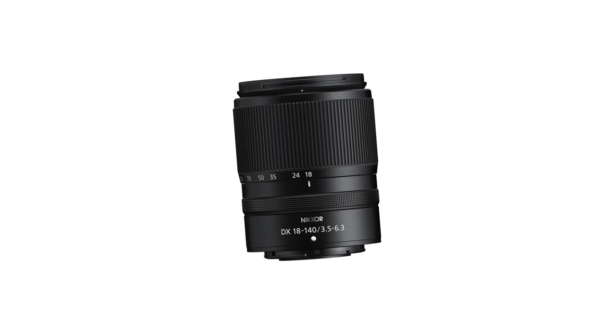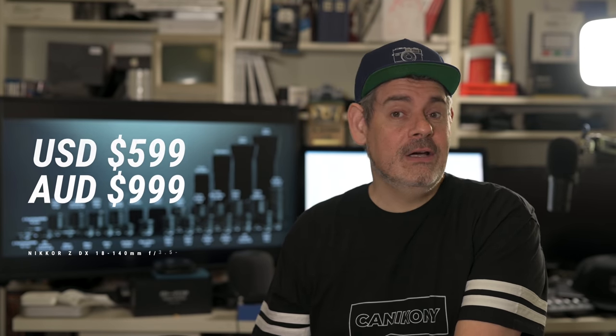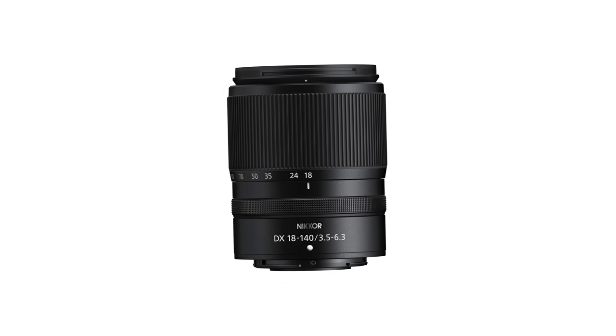In some Nikon news, if you haven't seen my latest video, Nikon have dropped an 18-140, which is a 27-210 full-frame 35mm equivalent, coming out sometime in November. It is $599 US dollars and $999 Australian dollars. Its apertures are 3.5 through to 6.3. I will have a preview copy of this lens in my hands in another day or two. To reiterate, it is an APS-C lens for your Z50 or ZFC, although you can use it on full-frame cameras and they automatically pop you down to APS-C DX mode.